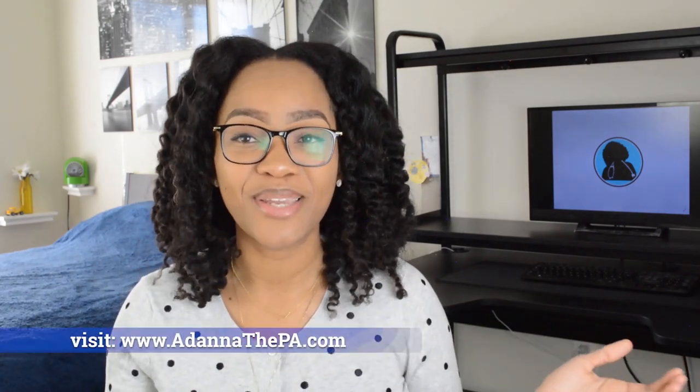It's been crazy, but I wouldn't have it any other way. Anyway, this video is going to be how I study for my end of rotation exams — for the purpose of this video and every other time in my life, they are called EORs. So how do I study for my EORs? That's what this video is.